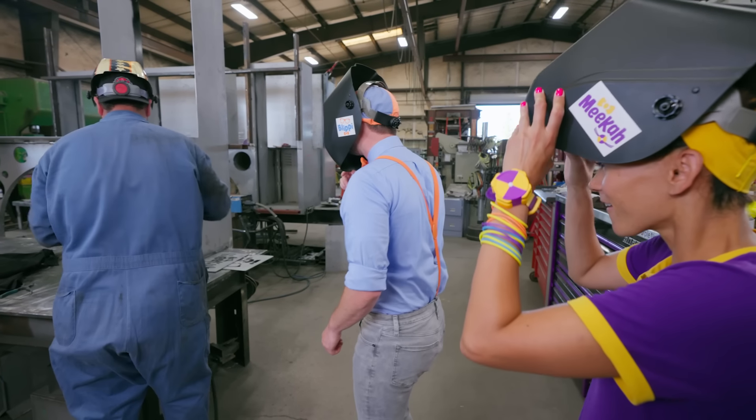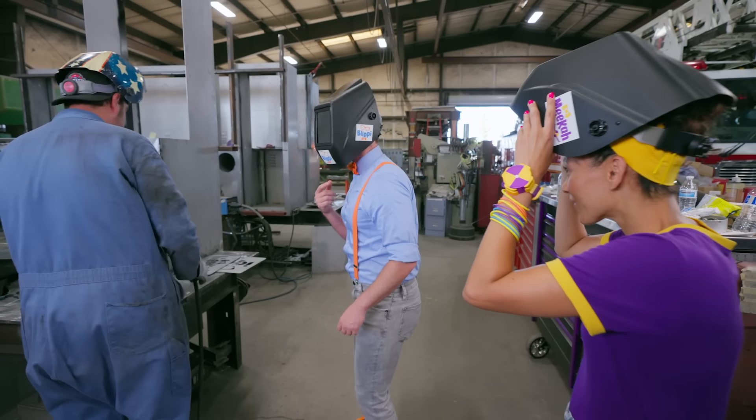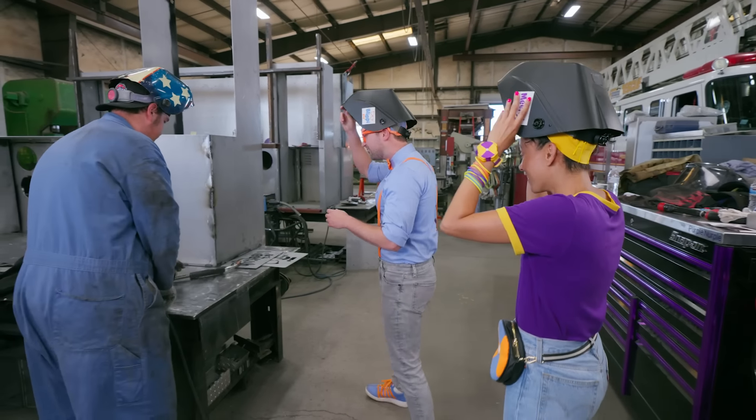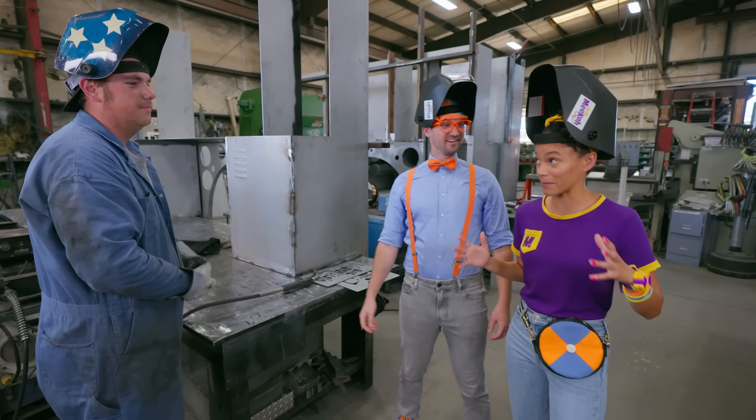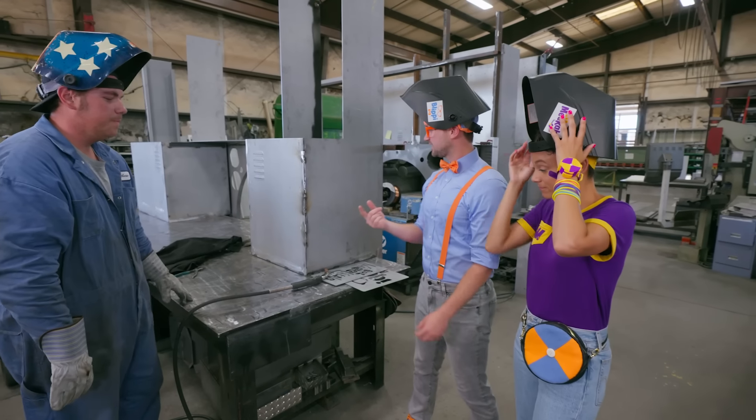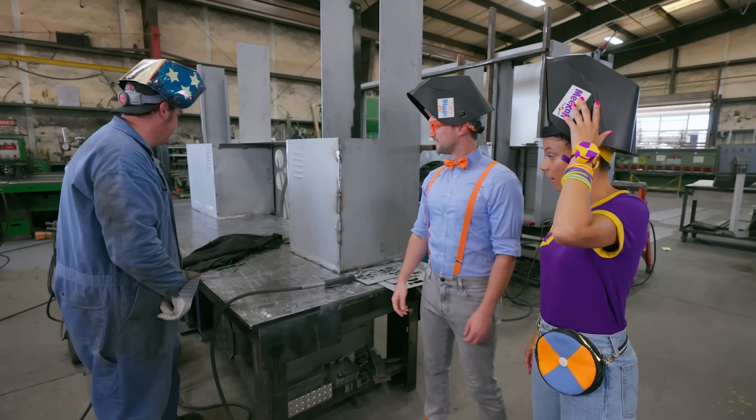Whoa, cool! Is it safe to pull up our helmets? Yes, it is! Whoa! I can definitely see why you need a helmet — that was really, really bright! Hey, do you mind if I try? Of course you can! Whoa, cool!